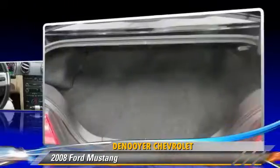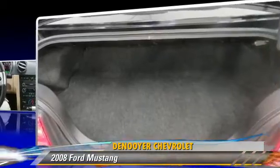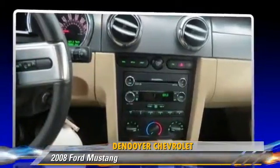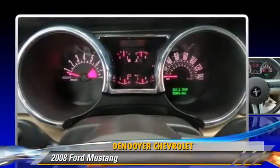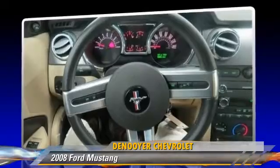This Ford features a CD player, air conditioning, and rear spoiler. Safety features include fog lights, traction control, and four-wheel ABS.